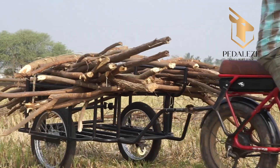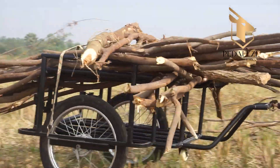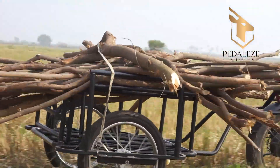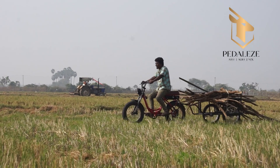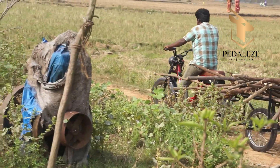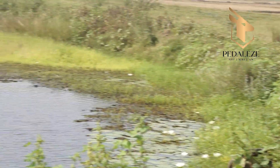Usually, this job takes four to five hours because five people carry the load for four to five kilometers on foot. Some try using two-wheelers parked far from the fields, but balancing these objects on them isn't safe at all.